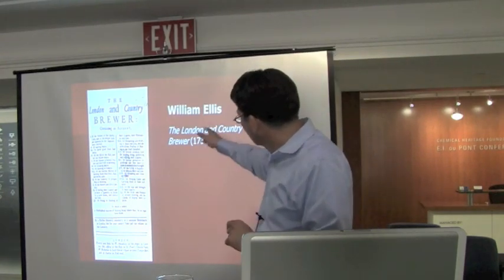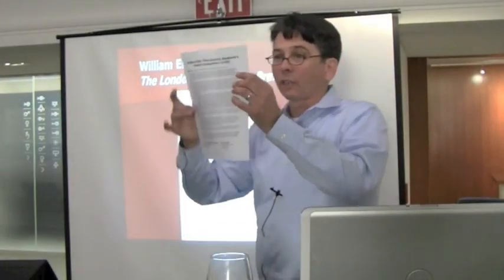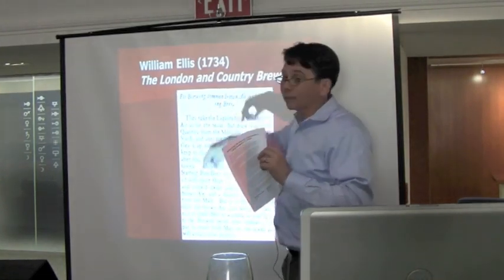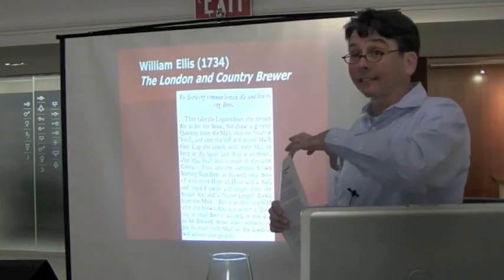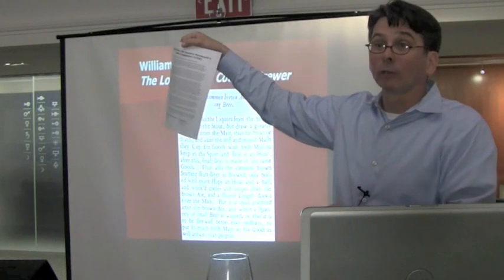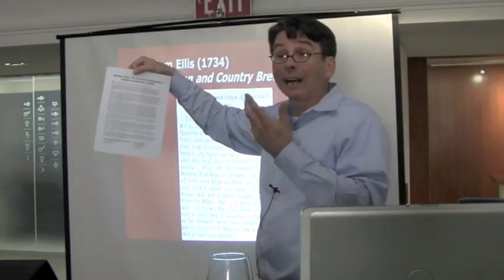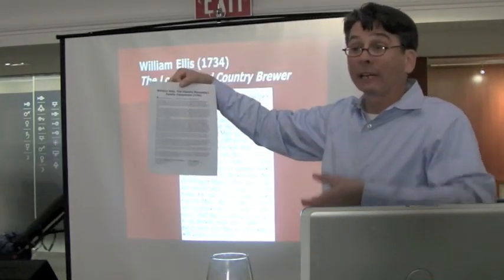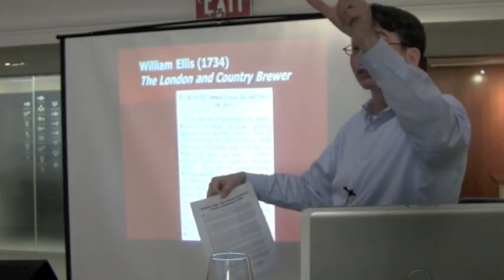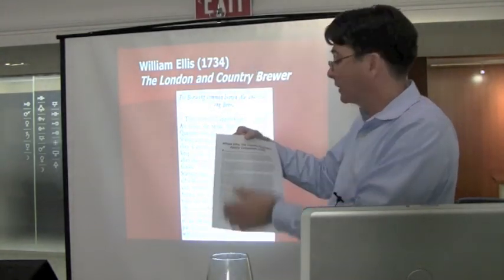Here's another book that appeared a little bit later. William Ellis is an English brewer. This book is obviously for brewers, making a distinction between those brewers who are in London and those who are out in the country. But the one I have here, which was a little more readable and helpful, was one he published as a textbook for housewives — the Country Housewife's Family Companion — a book that many housewives would have had on the shelf, instructing them how to make certain things: how to dye clothes, how to make soap, how to brew beer, recipes, and that kind of stuff.